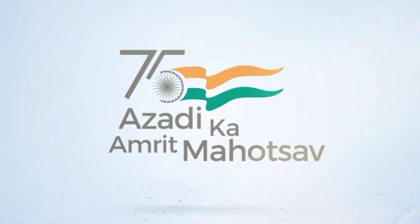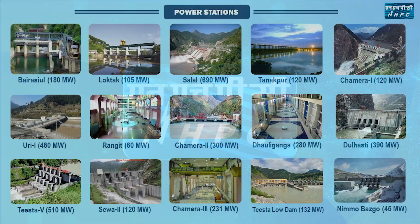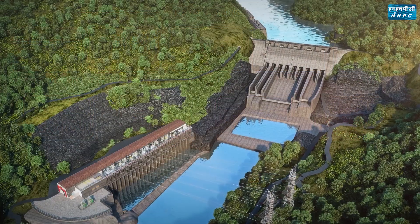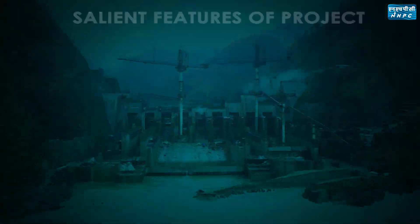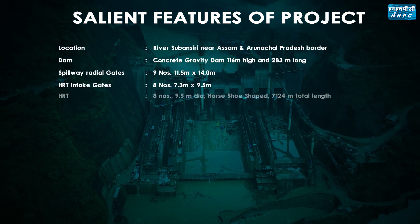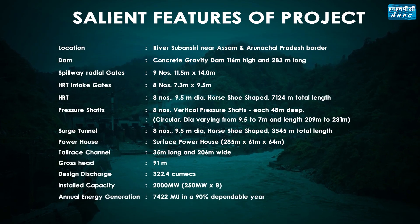As we celebrate the evolutionary journey of our nation's development, NHBC Limited is also contributing with its mega structures of power development. One such mega hydropower project being undertaken by NHBC Limited is Subhansari Lower Hydroelectric Project — the largest hydroelectric project so far in India, having an installed capacity of 2000 megawatt and annual generation of 7421.59 MU.